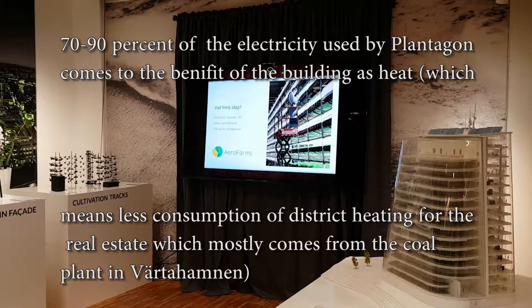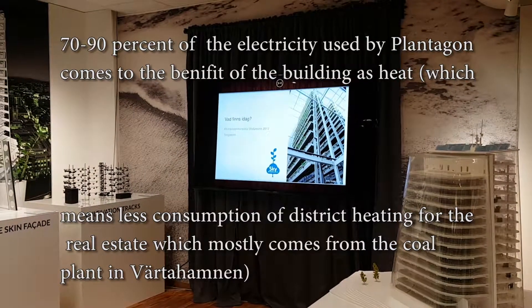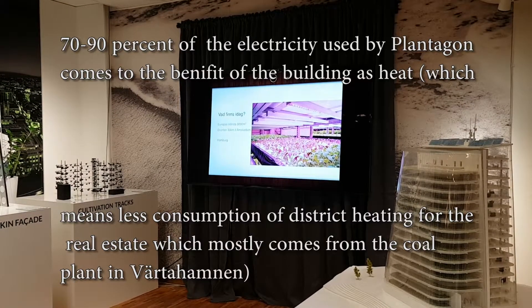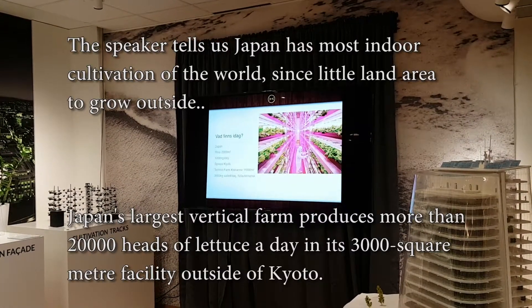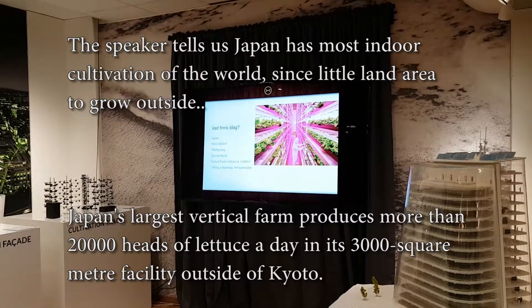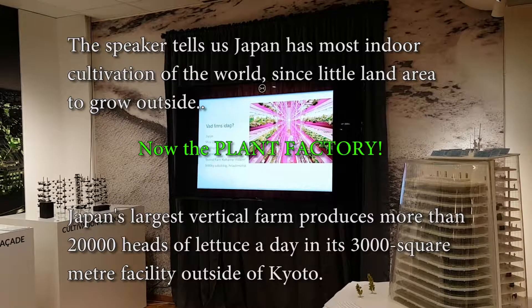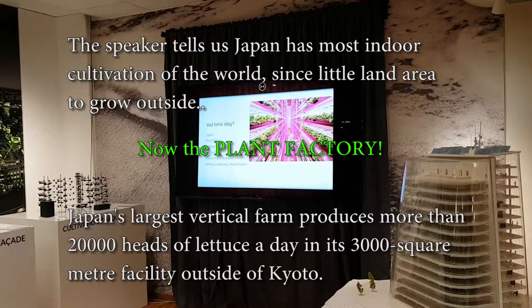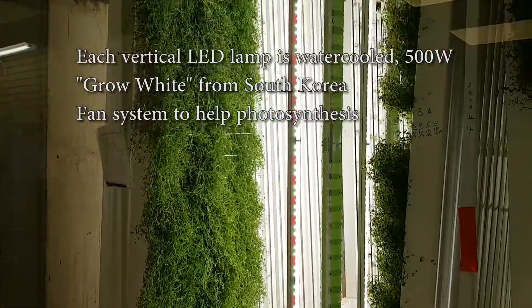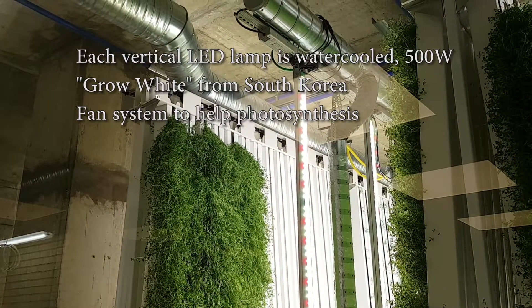The benefit is hydroponics consumes very little water compared to soil growing. This company, Plantagon, uses the electricity that warms the building, so they don't have to buy so much central heating from Wartahamnen, which is mostly a coal plant.